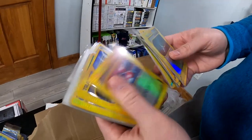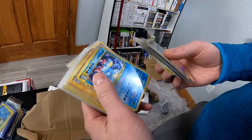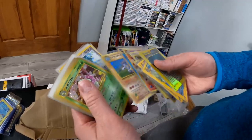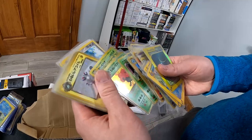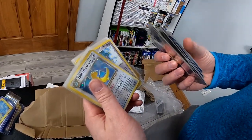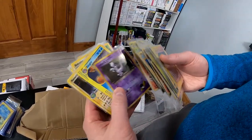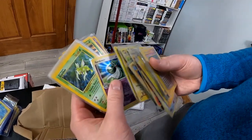Lots of Reverse Holos, and then here we go — here's a stack of beautiful Japanese holos. Typhlosion, Kingdra — it's just amazing. Absolutely incredible collection. There's a beautiful Dragonite, Rocket's Mewtwo — that's a really nice one. And then back to more English holos. If you know anything about Pokemon cards, you're probably going crazy right now, as I kind of am. This is insane.